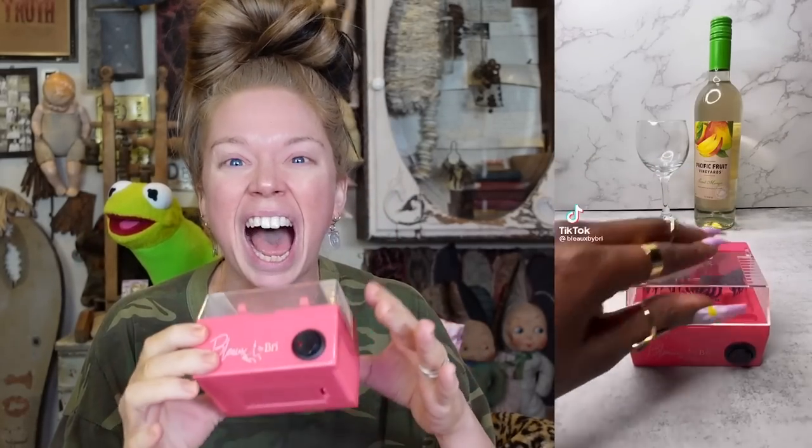Today we're going to be testing out two products I've never tested before. This item definitely popped up on the For You page of TikTok. I was shown an eyelash dryer — a fake eyelash dryer.